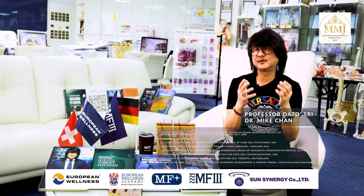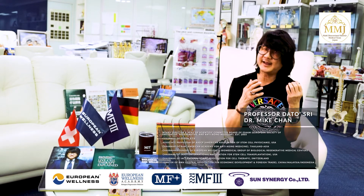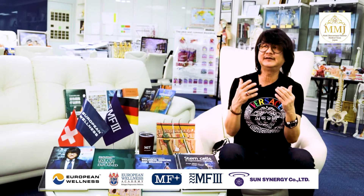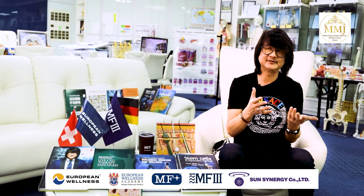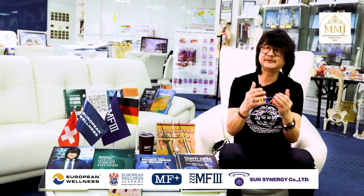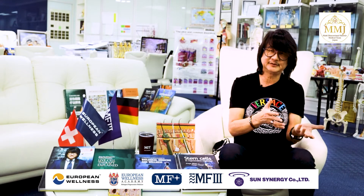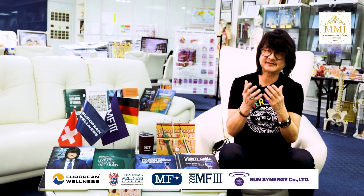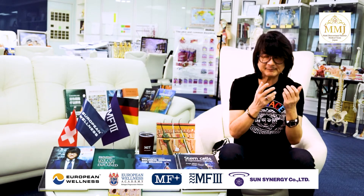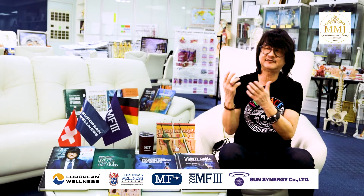The general hair follicle cycle consists of anagen, telogen, and catagen phases. After the hair falls out from the follicles, the follicles will remain inactive for 3 months before new hair is produced. With that in mind, optimal results can be observed 1 month after completion of the therapy. HFR will extend the anagen growth phase longer, speed up the catagen renewal phase, and shorten the telogen resting phase.